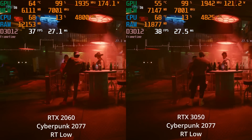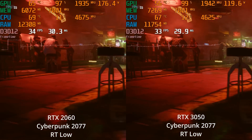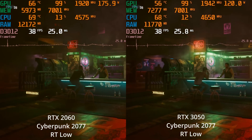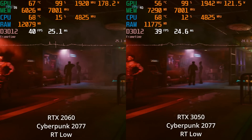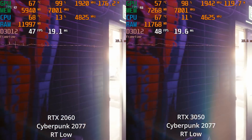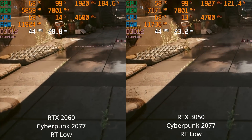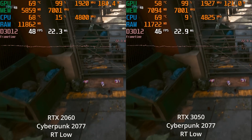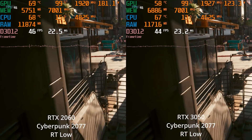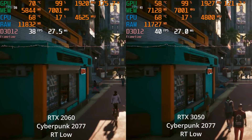This is 1080p with ray tracing set to low settings, and the performance is basically a tie. The RTX 2060 might have a few FPS lead here and there, but both of these GPUs are struggling - and this is just the RT low settings, which is just interior shadows, not even sun shadows, no reflections, none of the full lighting. Both GPUs are struggling here, and we can see the RTX 3050 is allocating closer to seven gigabytes of VRAM. Turning on ray tracing does increase VRAM usage, which could be a factor here.